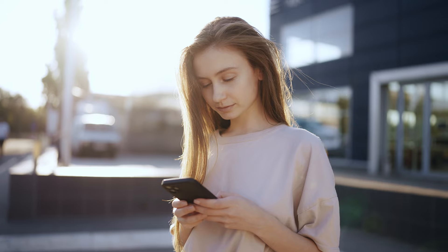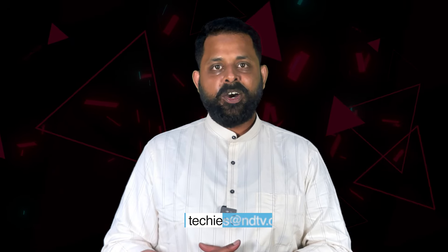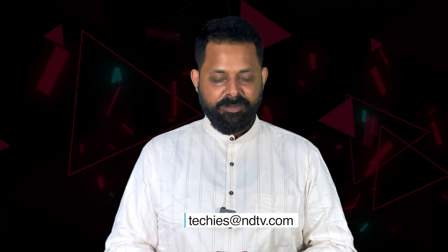Remember, prevention is better than regretting. Keep your gadgets cool and they'll keep you connected all summer long. If you've got more cool tips and tricks to have an awesome life with your gadgets, drop us a mail at techies@ndtv.com. Keep watching.